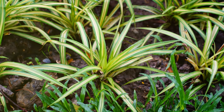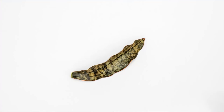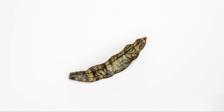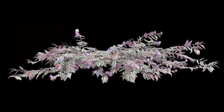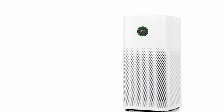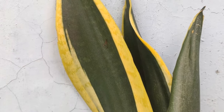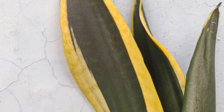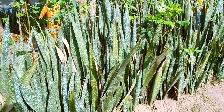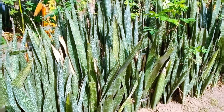Just as trees purify the air in our forests, certain house plants possess the remarkable ability to absorb pollutants and release clean, oxygen-rich air. These plants can act as natural air purifiers, helping to remove toxins from the air and improve the overall air quality in our homes. By incorporating these plants into our living spaces, we can enjoy the benefits of cleaner air and a more pleasant atmosphere.